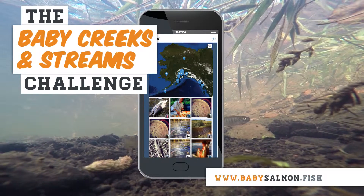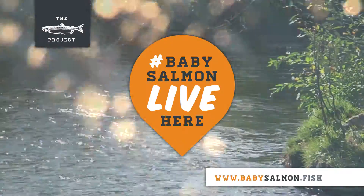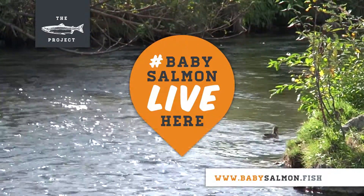Check out babysalmon.fish to see your photos pop up on the map of Alaska's salmon love, and explore other places baby salmon live in your neighborhood.